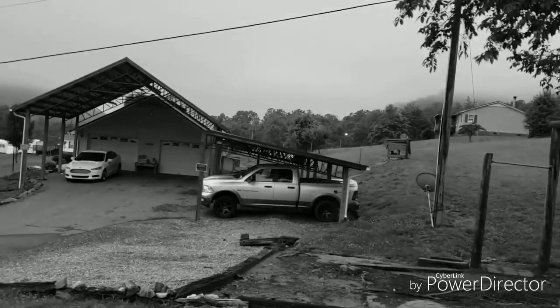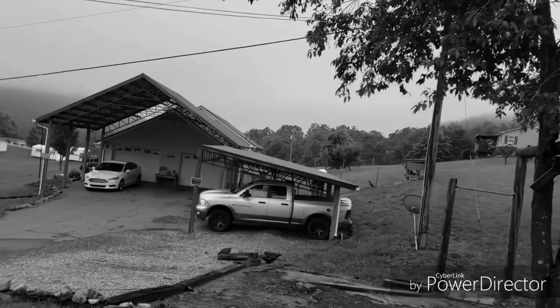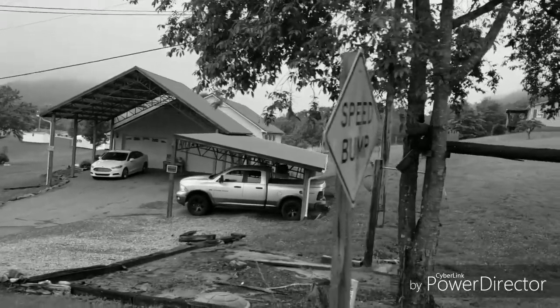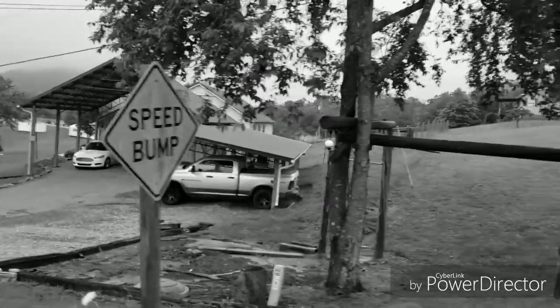So give us a call at 828-413-4201 and get yourself a pole barn. God bless you and have a great day.